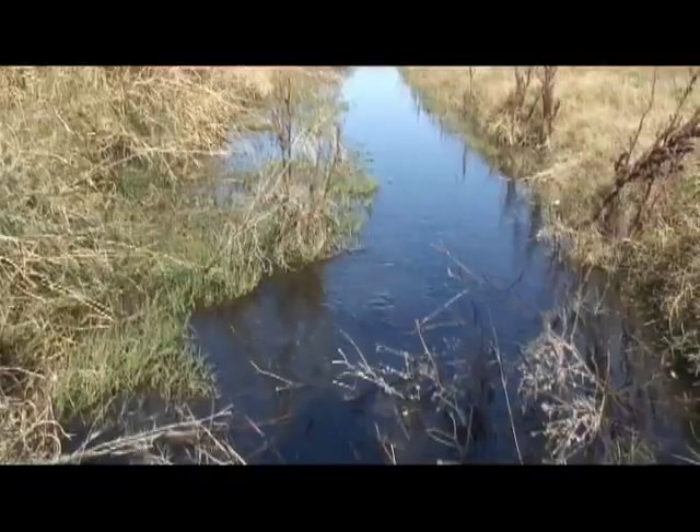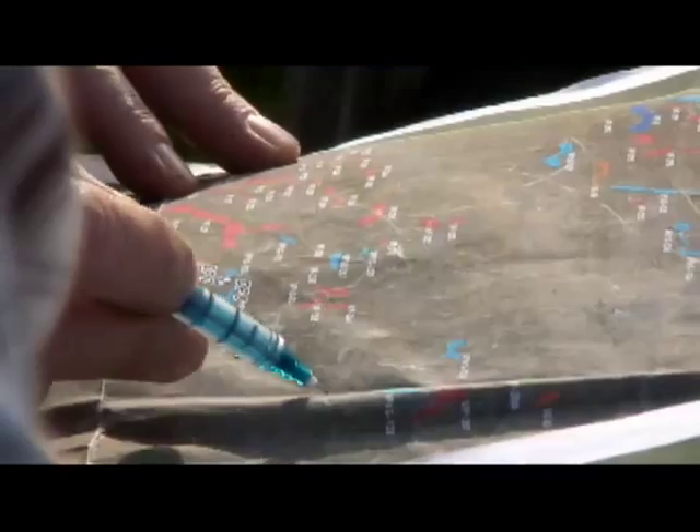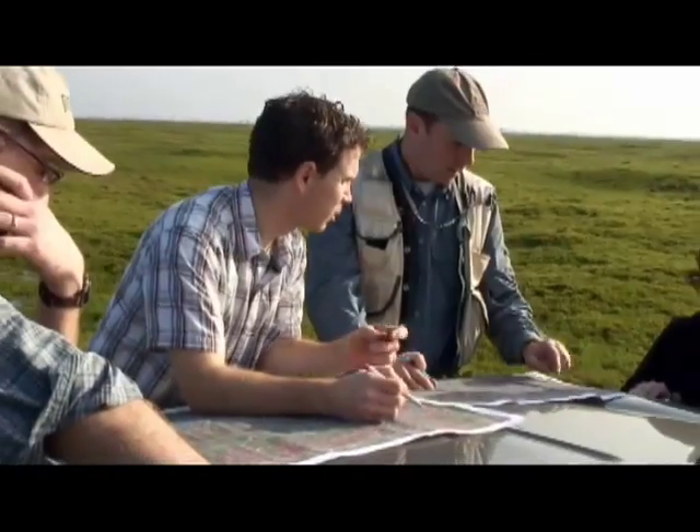These wetlands are interconnected to other bodies of water, which we all depend on for clean water. Any time anyone wants to convert the land from one use to something else, we kind of look at how they're going to impact those wetlands, especially if they're going to make any of them disappear.